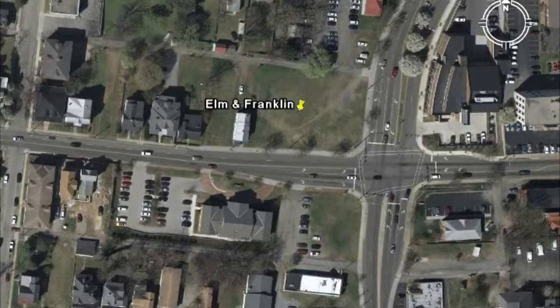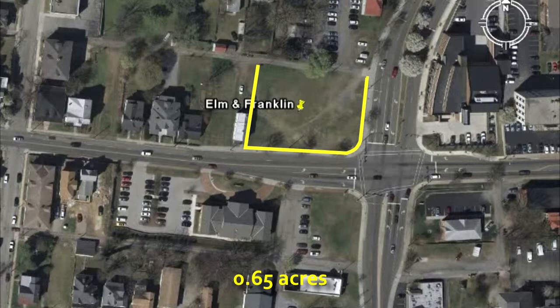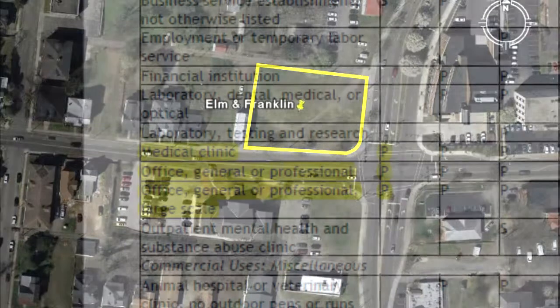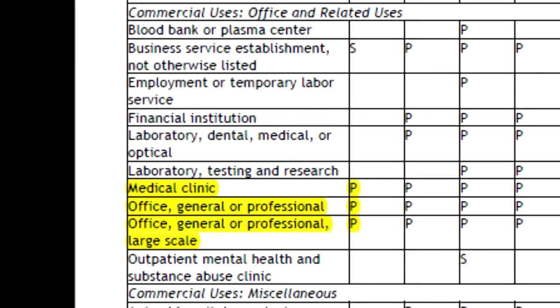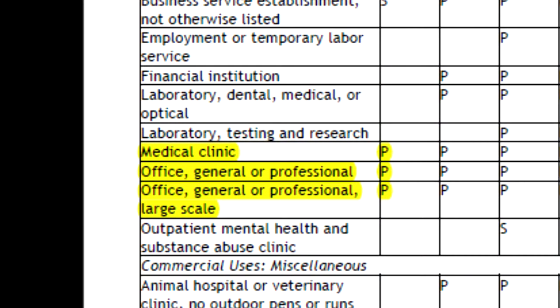Here's an opportunity to develop one of the entrances to downtown Roanoke. This property is situated at the corner of Elm Avenue and Franklin Road and is governed by the city's MX zoning designation. Among the uses permitted by this zoning class, professional and medical offices seems to be the most logical fit.